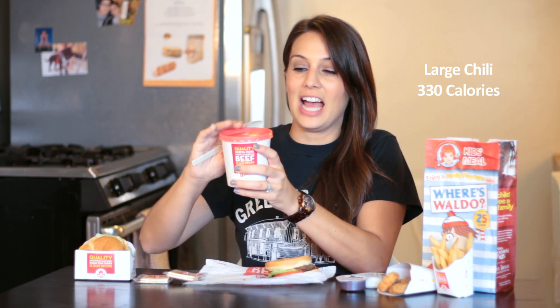The hidden gem of all fast food restaurants: Wendy's Large Chili. 330 calories for this entire thing. I dare you to eat it all.